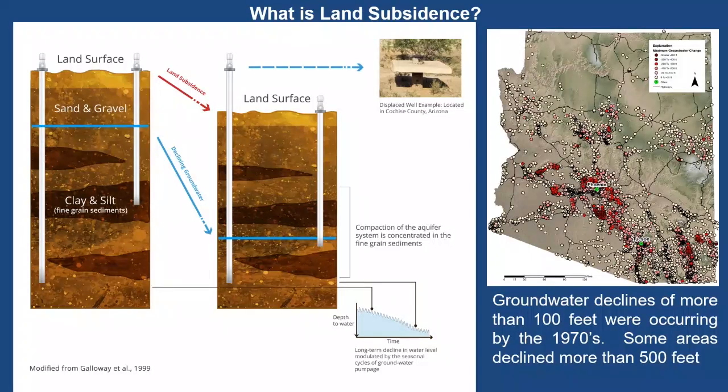Just a quick background on what subsidence is, especially in Arizona. The map on the right shows the hexagon maximum groundwater change that's occurred throughout Arizona. Subsidence in Arizona is primarily caused by groundwater overdrafts. As we have been installing wells for over a century to withdraw water and exceed natural or artificial recharge, we have groundwater decline. As the groundwater declines, those pore spaces once held open by water pressure now collapse. Initially we have seasonal deformation — subsidence and uplift that cancel each other out — called elastic deformation. Over time they become inelastic, which is irrecoverable.